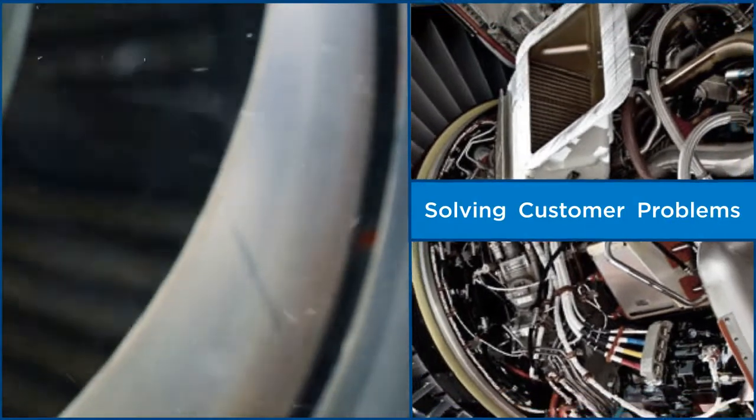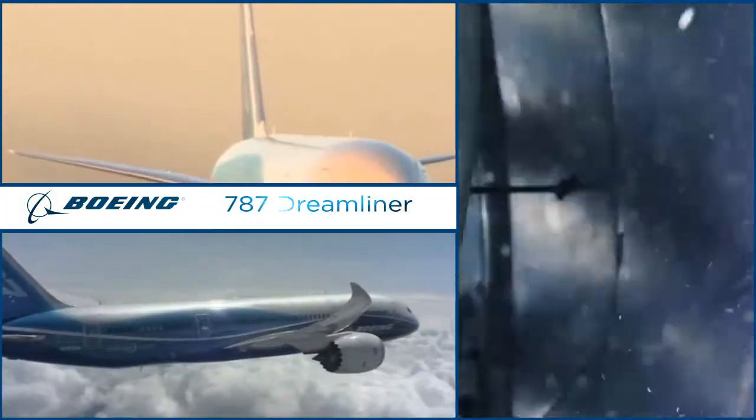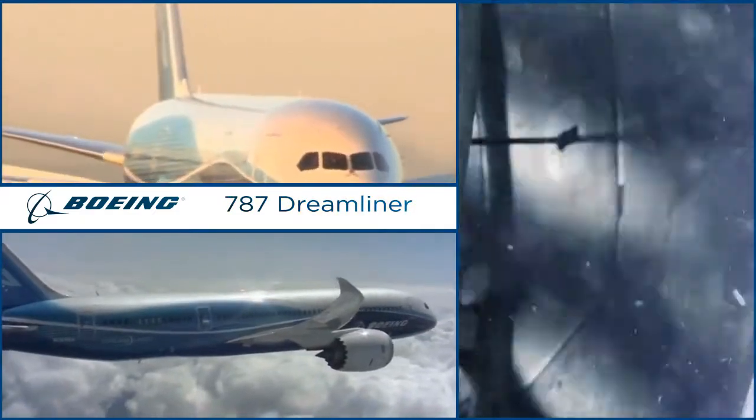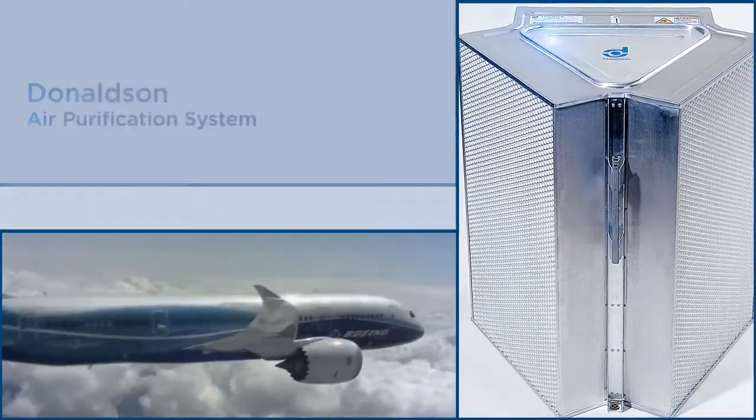Solving customer problems is what we do best. When Boeing needed the best possible cabin filtration system for the 787 Dreamliner, it selected Donaldson's air purification system.